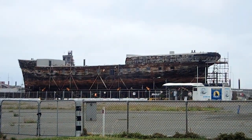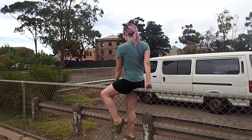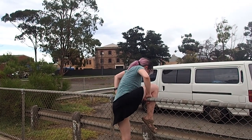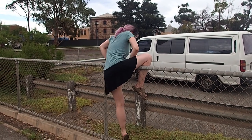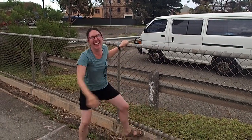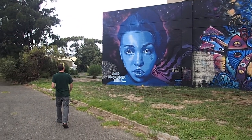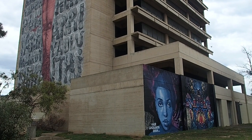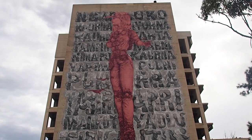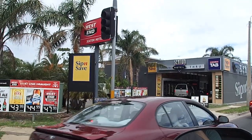This might be Lindsay's first time climbing a fence. That's the same bird mask that's in Melbourne — it is! A West End is a beer.